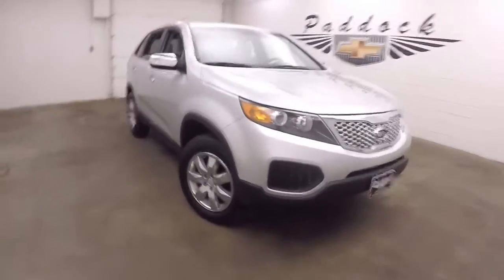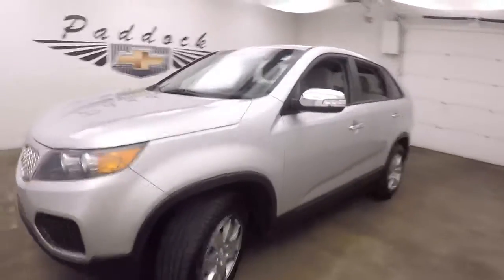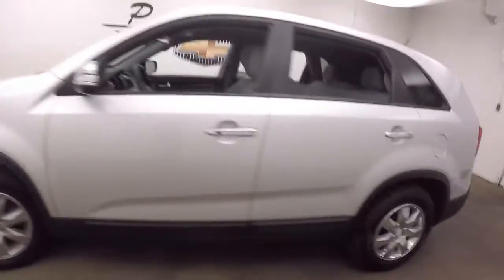This is a 2011 Kia Sorento. The car is in great shape, nice tires, nice wheels.